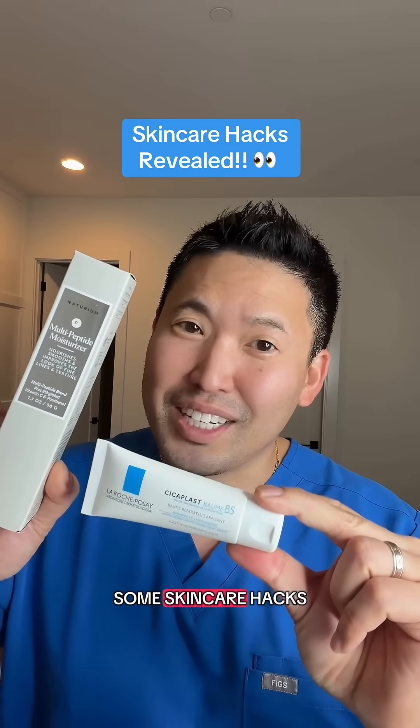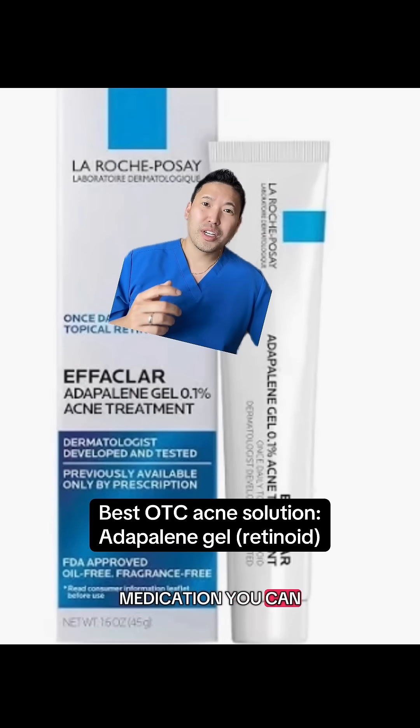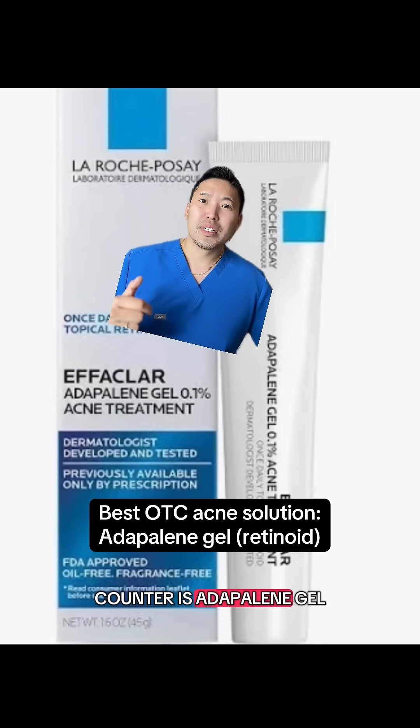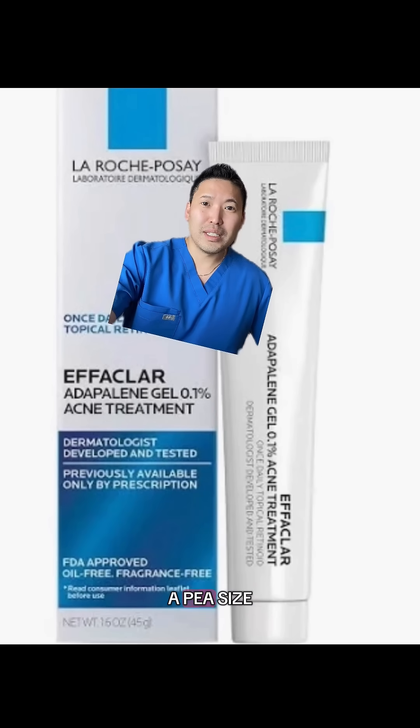I'm a dermatologist. Let's talk about some skincare hacks that you didn't know about. Hands down, the best acne medication you can get over the counter is Adapalene gel. If you're not pregnant, we recommend retinoids a lot to patients — you use a pea-sized amount to the entire face to prevent acne, but also treat acne.